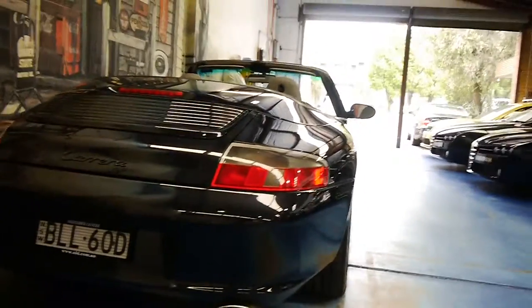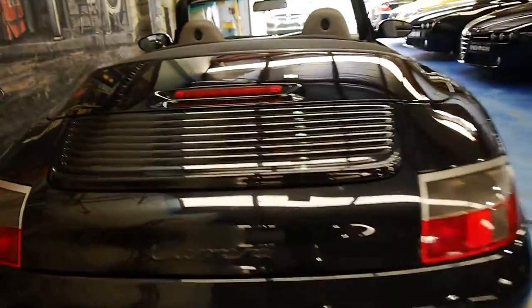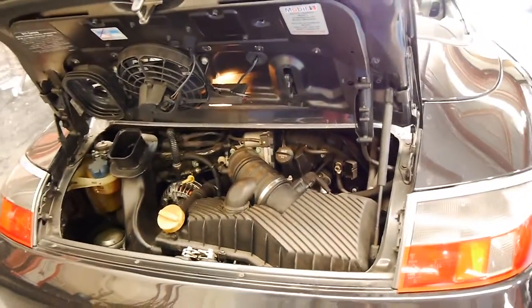It's got a newer exhaust system and you can see the tailpipes are different as well. I find they've got much more power down low in comparison to the earlier 996s.